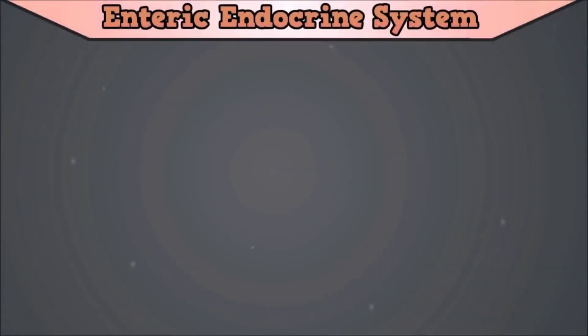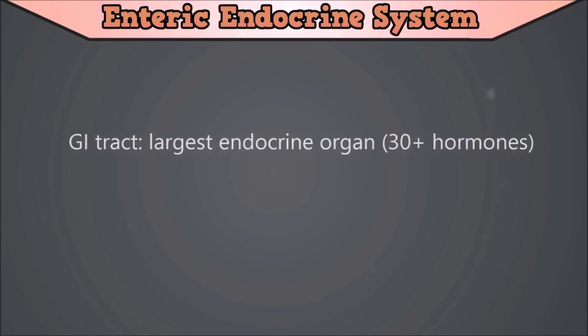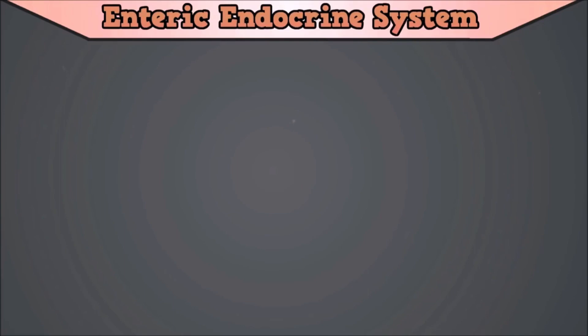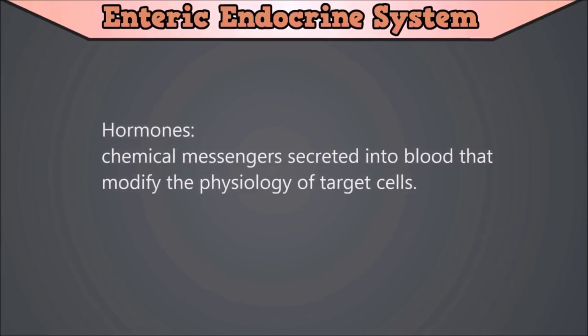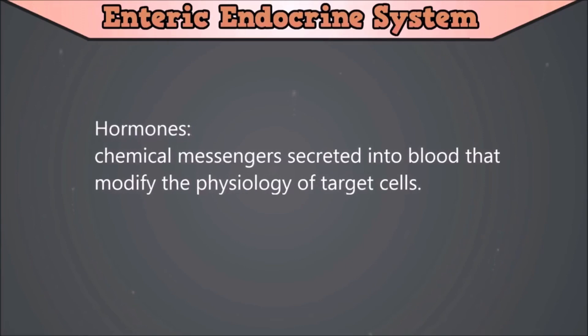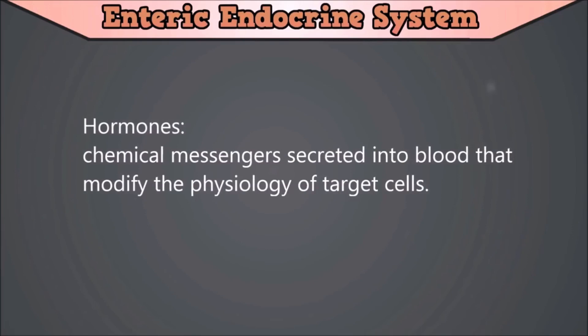In this video, 5 hormones will be discussed that play important roles in the regulation of digestion in the gastrointestinal tract. First we will shortly discuss some basic principles. With over 30 different hormones identified as being produced in the gastrointestinal tract, the gut has been described as the largest endocrine organ in the body. Hormones are chemical messengers secreted into blood that modify the physiology of target cells. So hormones are not secreted into the lumen of the gastrointestinal tract, but into the circulatory system which will transport them to their destination.